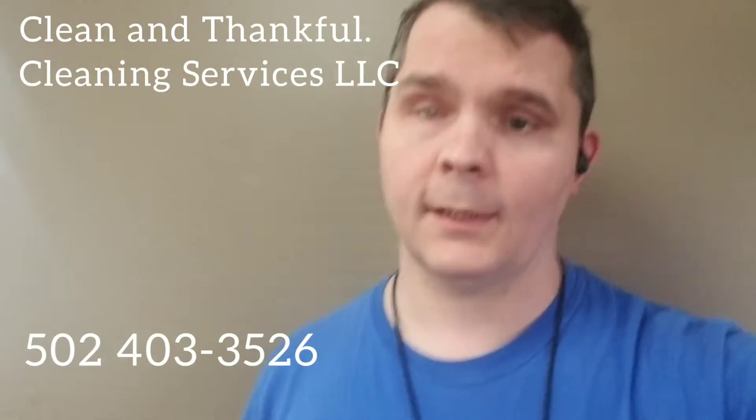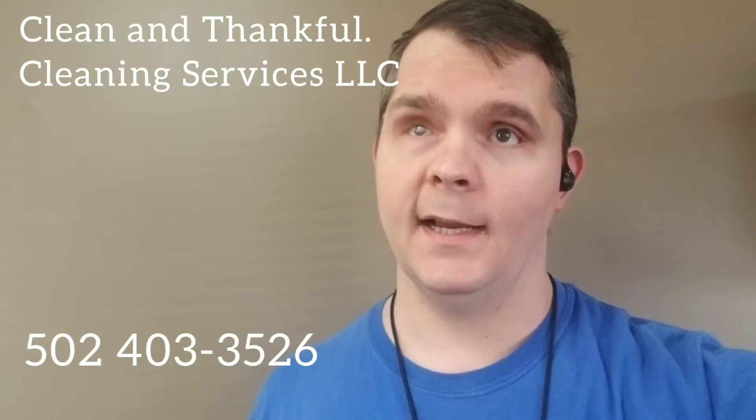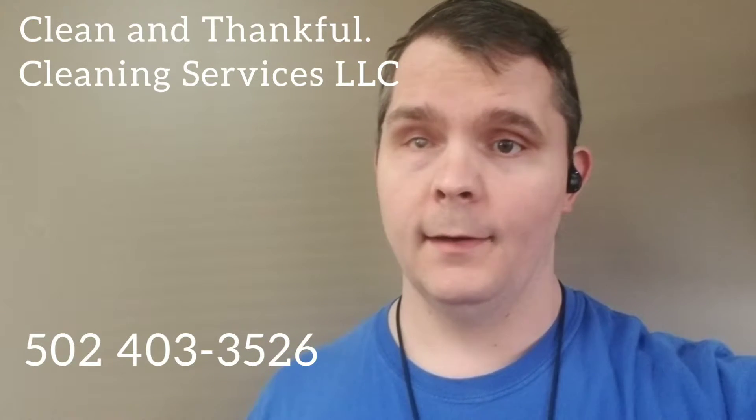Good afternoon YouTube, it's Joe with Clean and Thankful Cleaning Services LLC, servicing Kentucky. Today's date is Monday, March 14th, 2022. In this video we're going through and showing you some of the things we did over the weekend at one of our janitorial accounts in Jeffersonville, Indiana. I'm going to show you some clips of what we did for the weekend.